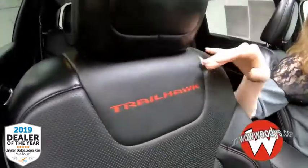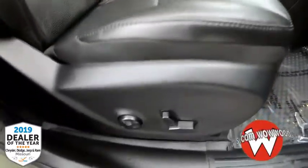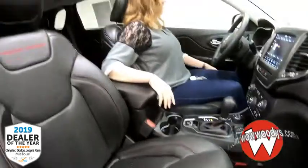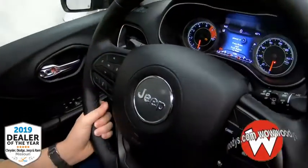Looking at these front seats, we have black leather seats with Trailhawk embroidered at the top. They are heated and cooled — so comfortable. Both sides are power adjustable as well, with memory settings on your driver's side. Your steering wheel is leather wrapped and heated.